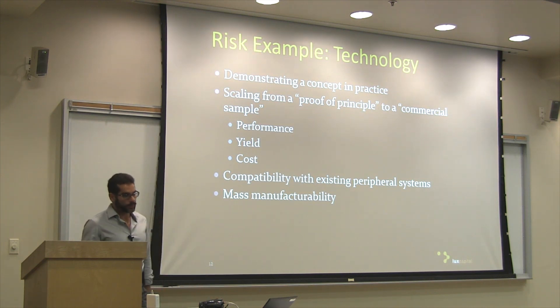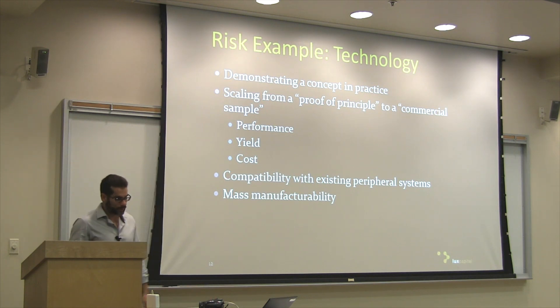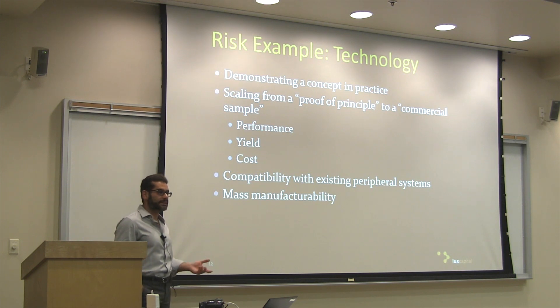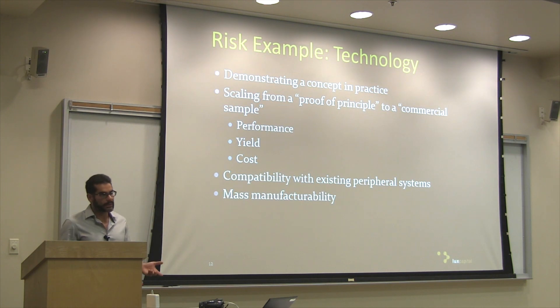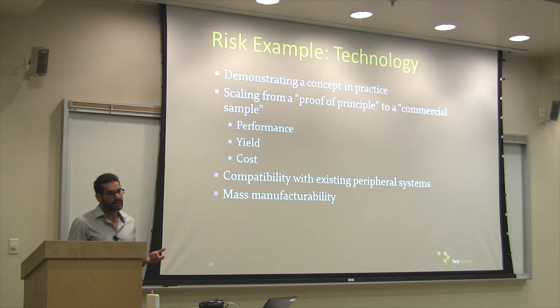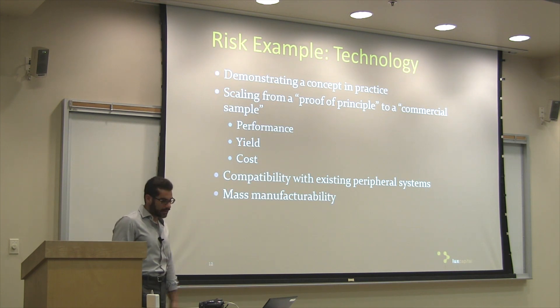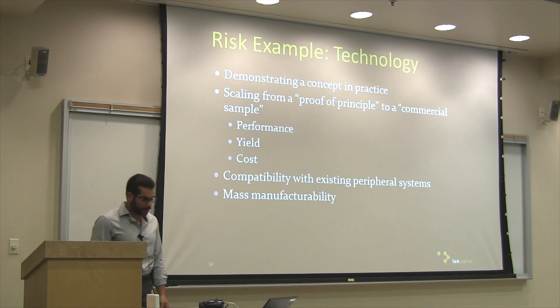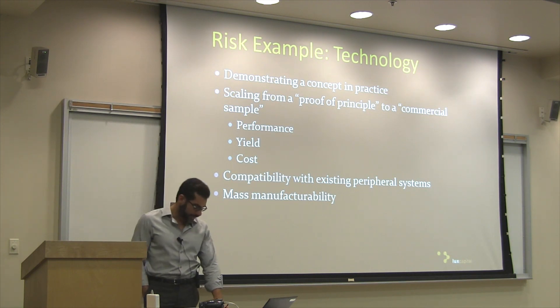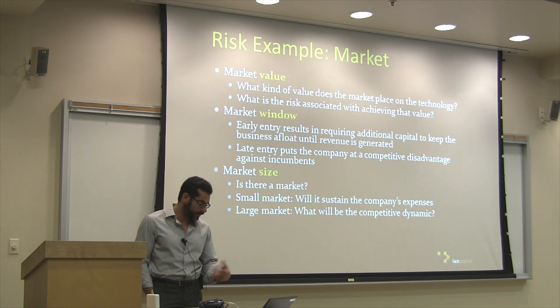One big risk that a lot of you are probably aware of is technology risk. First question: is this technology even going to work? And if it does work, can you take it from bench scale and scale it up to commercial scale? Scaling up means scaling up performance, bringing down the cost, and fitting it into existing industrial processes. Many people tend to discount the importance of being able to get a technology or process to work within existing settings. The question is: can we overcome the technological challenges of bringing a new technology to market?